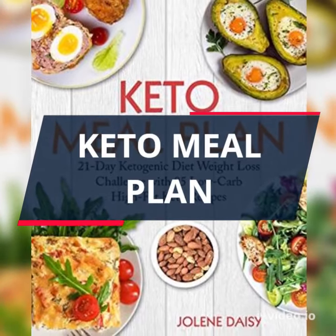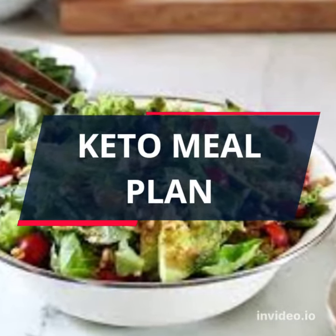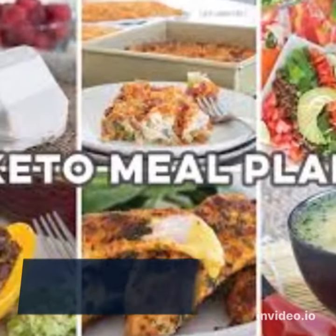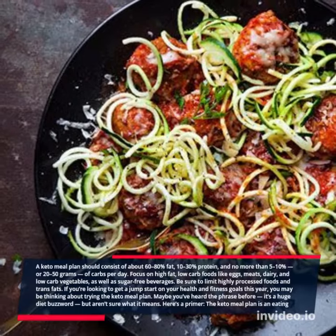A keto meal plan should consist of about 60-80% fat, 10-30% protein, and no more than 5-10%, or 20-50 grams, of carbs per day.